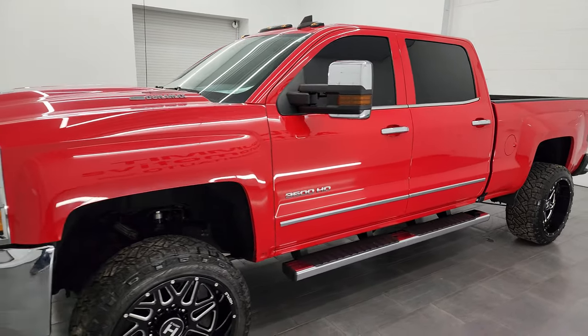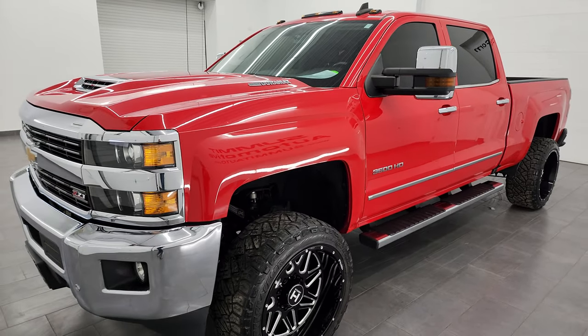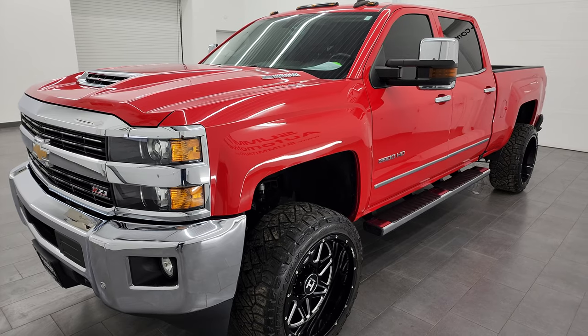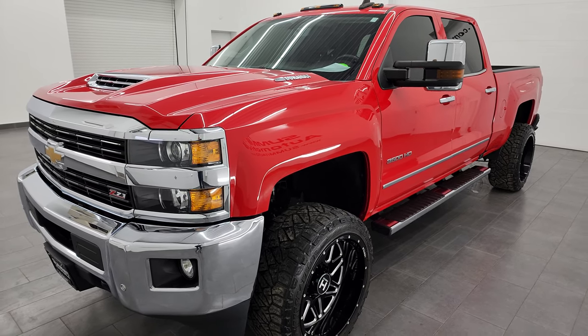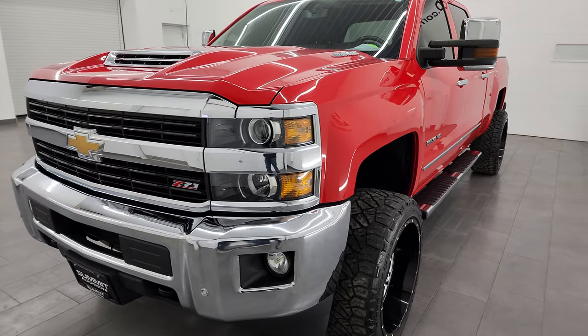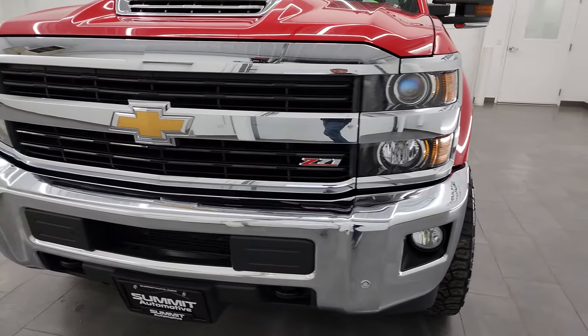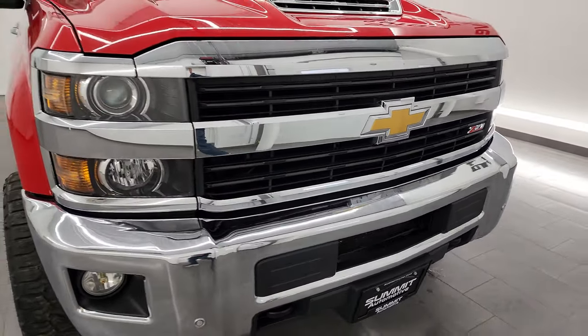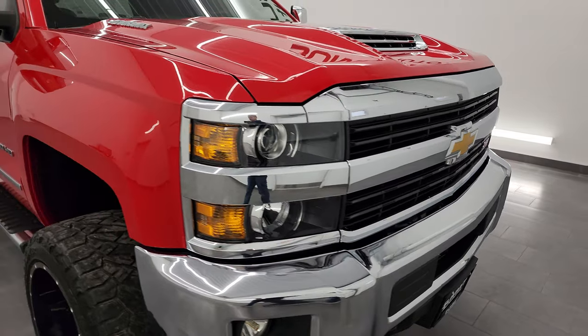It's the L5P engine which puts out 445 horsepower. It's paired up with the Allison heavy duty 6-speed automatic transmission. This truck has been fully safety inspected by our service shop per the state of Wisconsin inspection process. It has a fresh oil and filter change, all the fluids have been checked and topped off. It has two brand new tires in the back and it is 100% ready to go.